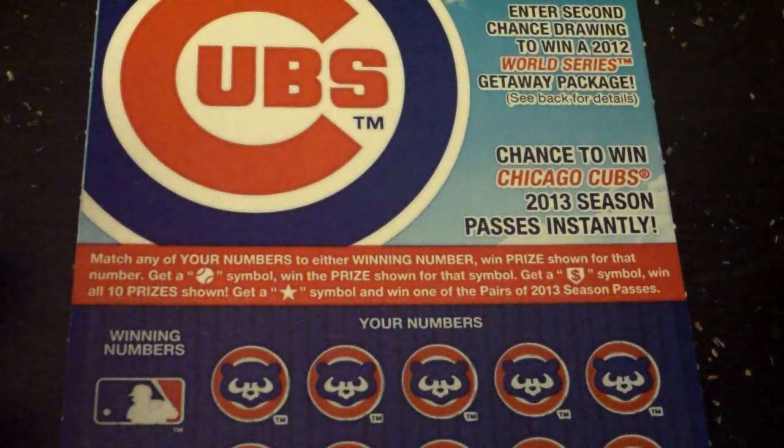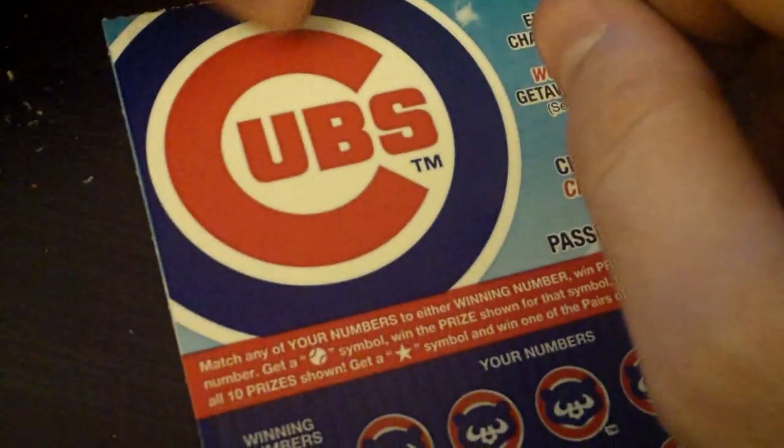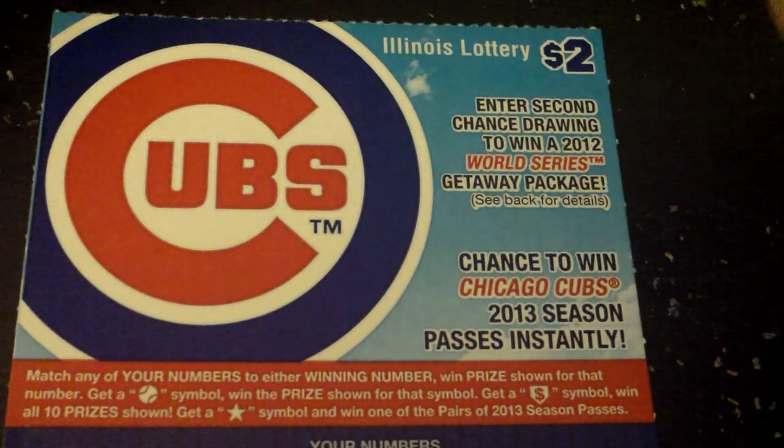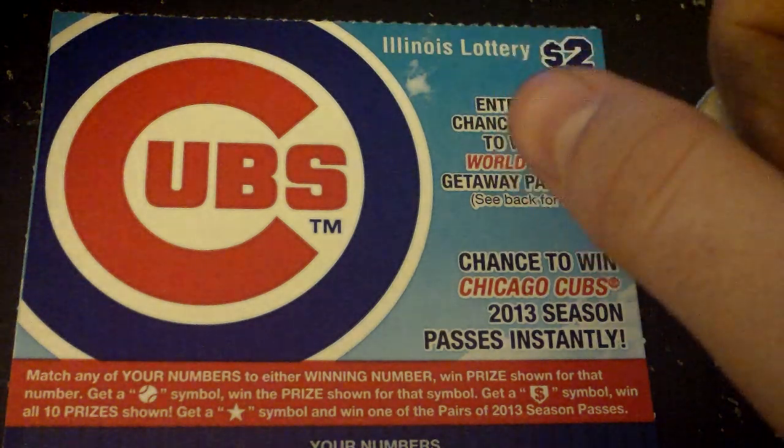Hey guys, what we have here is a Chicago Cubs Illinois Lottery ticket. It's a $2 ticket. You got a chance to win Chicago Cubs 2013 season passes instantly. I don't know if I'd be able to make those games.